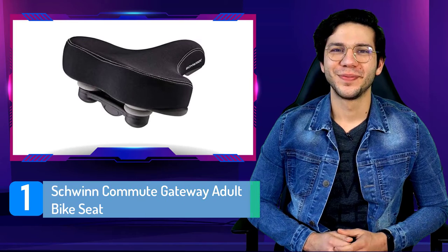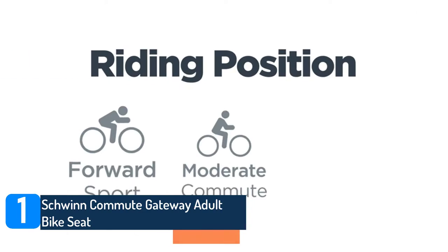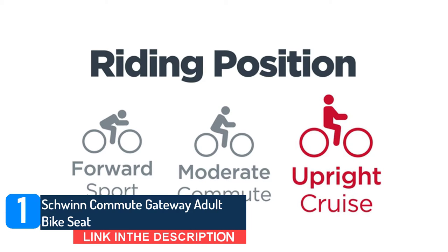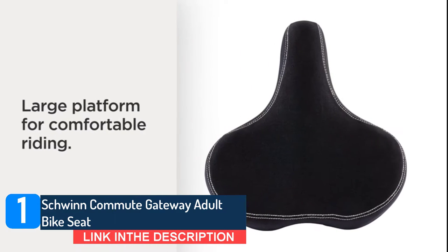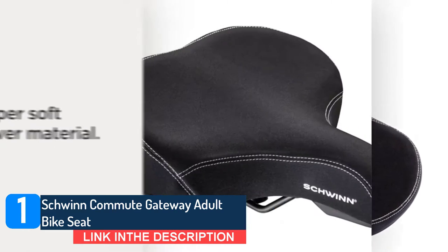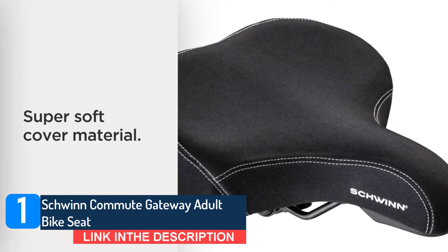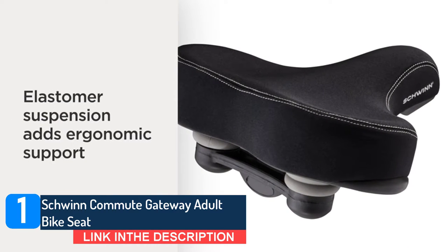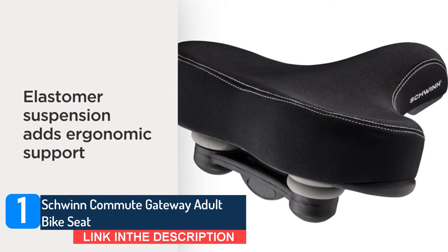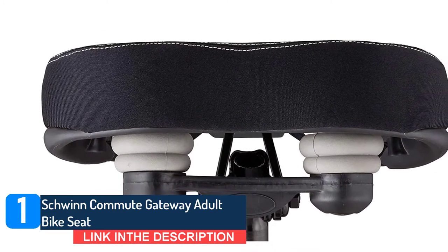Number one: Twin Commute Gateway Adult Bike Seat. If you need a wider seat for added support, check out this cruiser saddle from Schwinn. The oversized design distributes your weight evenly throughout the seat, while the suspension coils help provide a smoother ride by absorbing any shocks from bumps or rocks you may ride over, meaning you won't feel it on your bum. It fits on most types of bicycles, and shoppers say it's very durable.